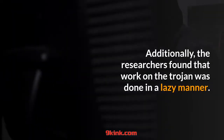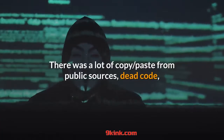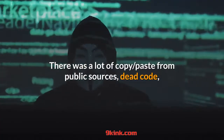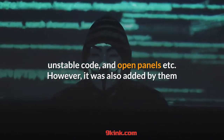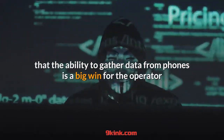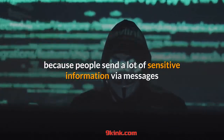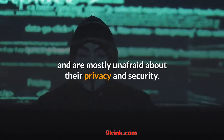Additionally, the researchers found that work on the Trojan was done in a lazy manner. There was a lot of copy-paste from public sources, dead code, unstable code, and open panels. However, they also noted that the ability to gather data from phones is a big win for the operator, because people send a lot of sensitive information via messages and are mostly unafraid about their privacy and security.